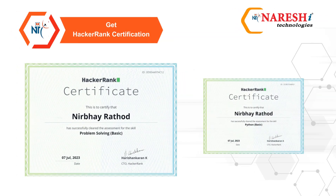You have the opportunity to obtain HackerRank certification by demonstrating your proficiency in various programming skills.